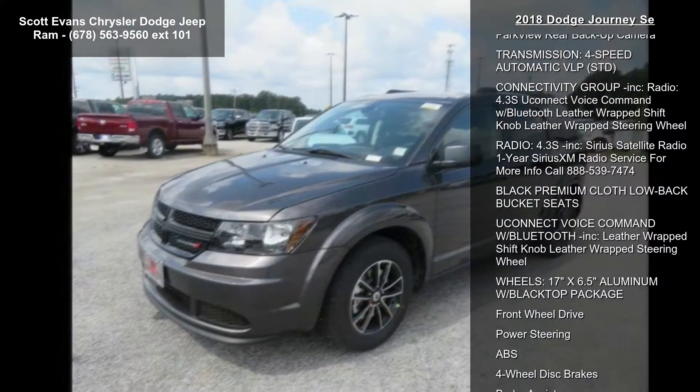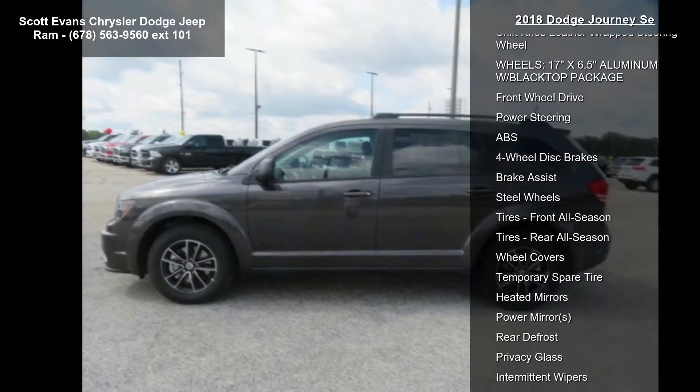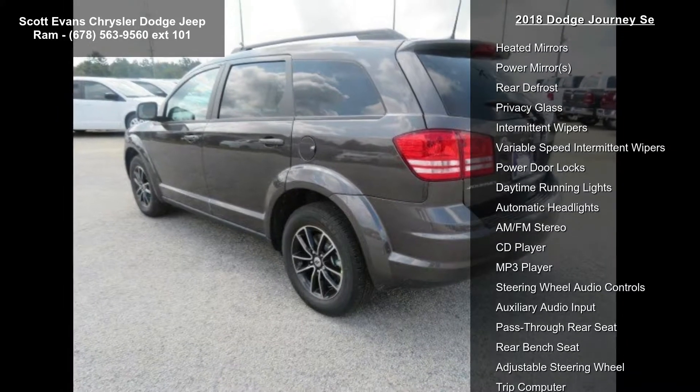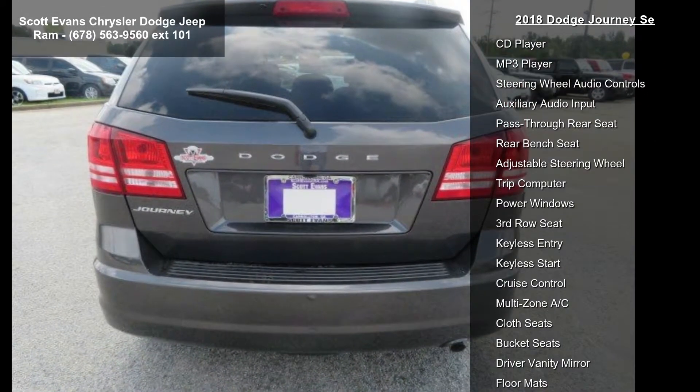Engine: 2.4L 4-cylinder DOHC 16V Dual VVT. Black top package included: black headlamp bezels, 17-inch x 6.5 aluminum wheels with gloss black grille, granite pearl coat exterior.